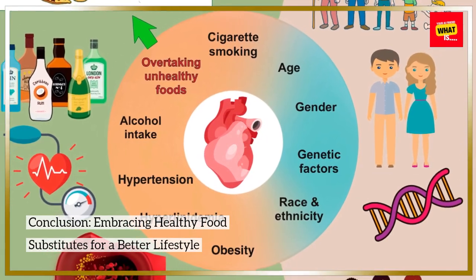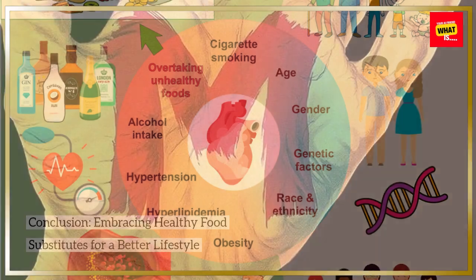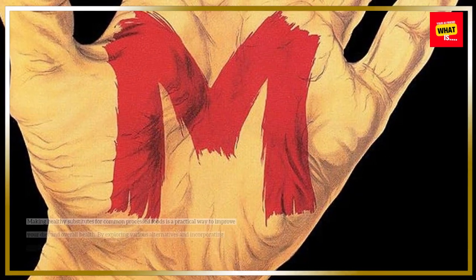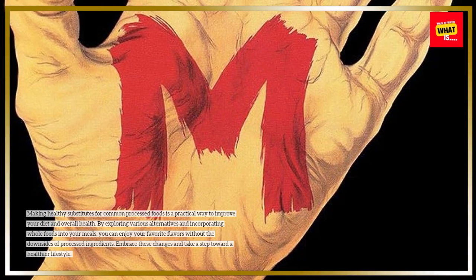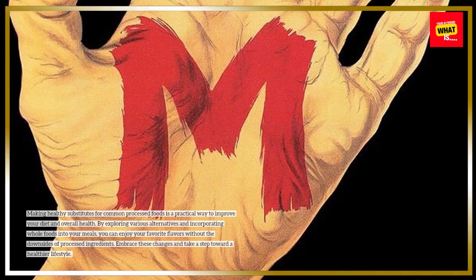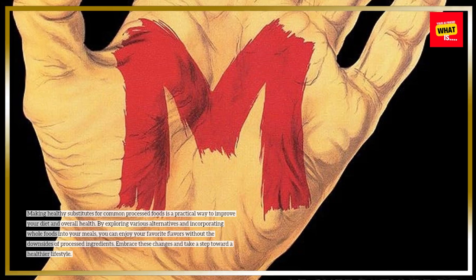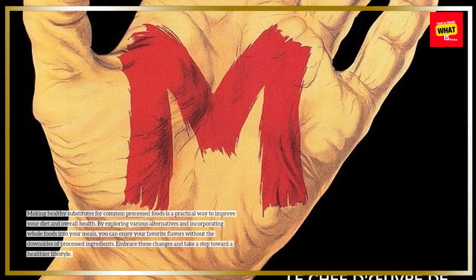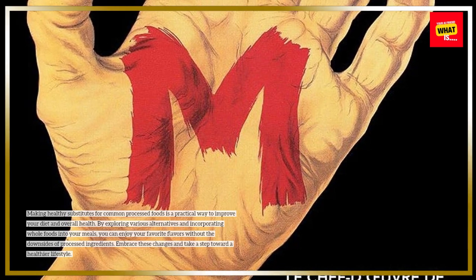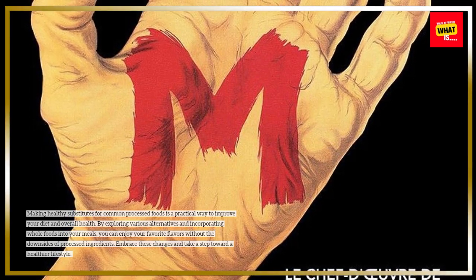Conclusion: embracing healthy food substitutes for a better lifestyle. Making healthy substitutes for common processed foods is a practical way to improve your diet and overall health. By exploring various alternatives and incorporating whole foods into your meals, you can enjoy your favorite flavors without the downsides of processed ingredients. Embrace these changes and take a step toward a healthier lifestyle.